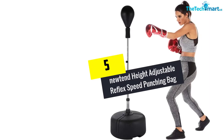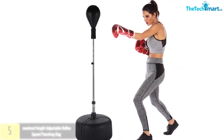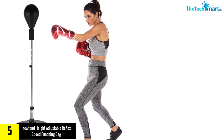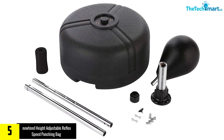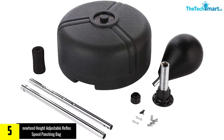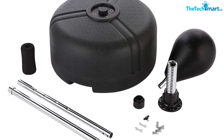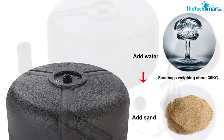Starting at number 5, we have the Newtend Height Adjustable Reflex Speed Punching Bag. The Newtend Standing Punching Bag is made from superior quality materials. The height is adjustable so every member of your family can use this heavy bag to stay fit and strong. This product is great for improving your cardio health, as well as promoting eye and hand coordination, and it is perfect for your overall health.